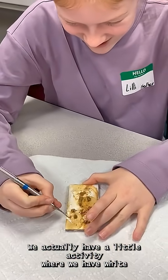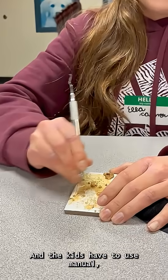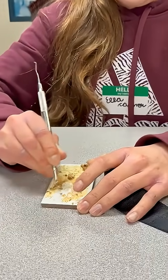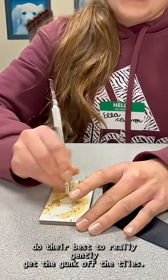We actually have a little activity where we have white porcelain tiles that we've put some dried gunk on, and the kids have to use manual scalers and do their best to really gently get the gunk off the tiles.